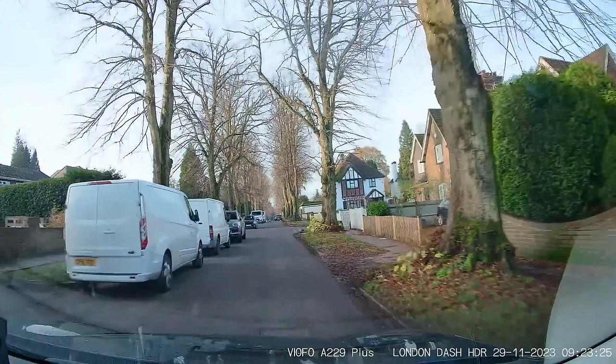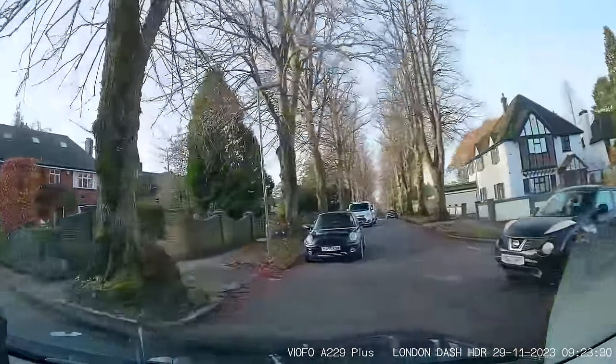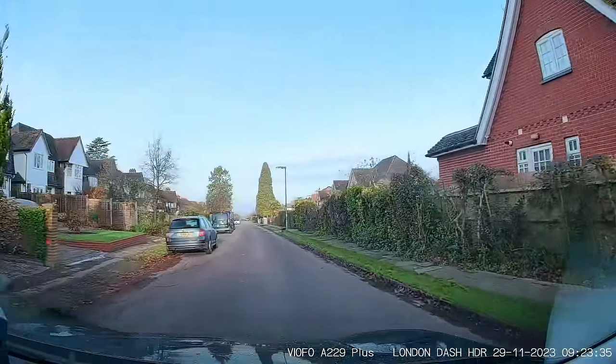Now we come to a classic example of the give way line. See them give way lines there on the right hand side? Look left and right — obviously I've got cars and vans parked on my side of the road, so I've got to be driving on the wrong side of the road to get through. But this person just pulls out anyway. The give way line is not just for one side.